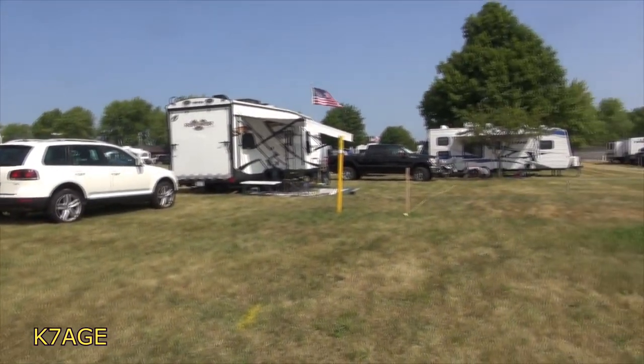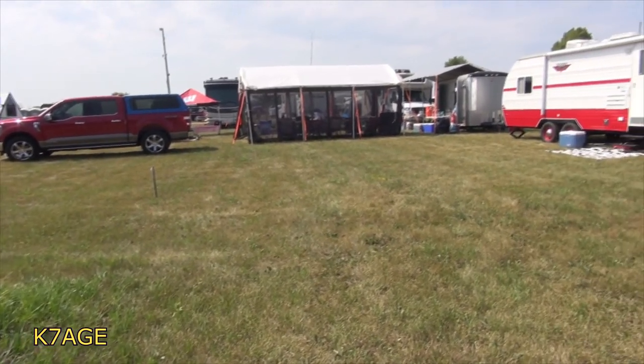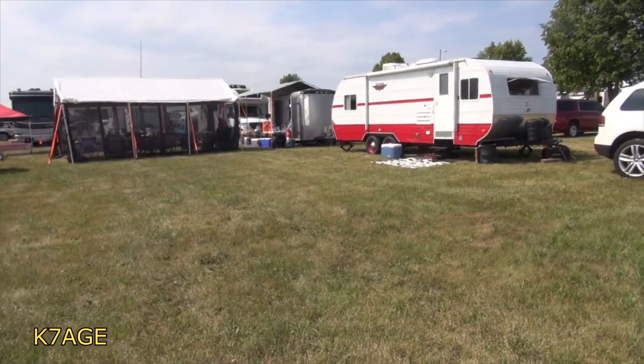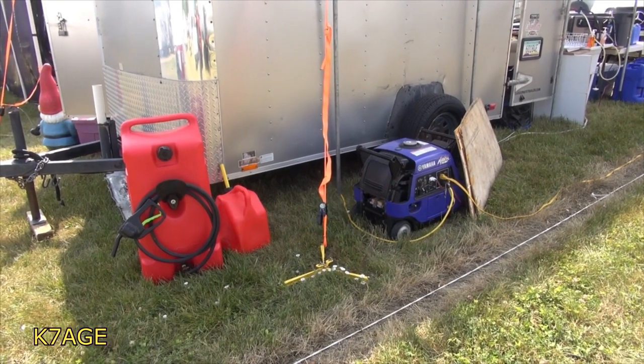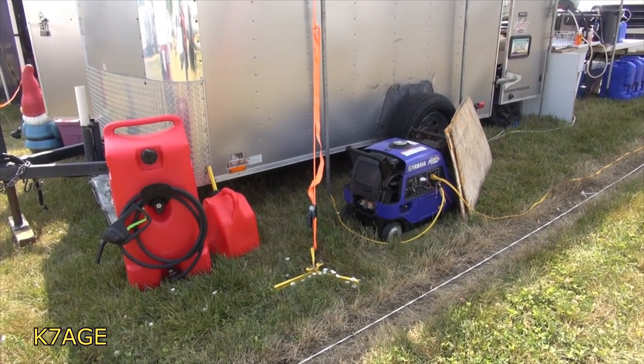We have a couple more trailers down at the end. We still have some open area — there are some people still on their way and we'll get a few more here during the week. Here's the back side with a lot of the rigs, the camp power station, the Yamaha generator, and big gas cans to fill it.